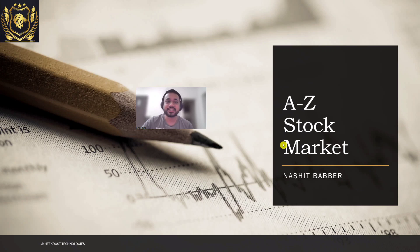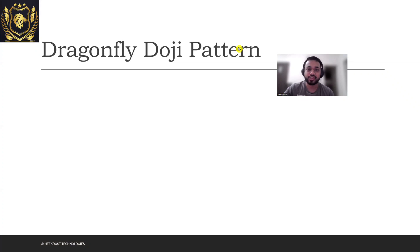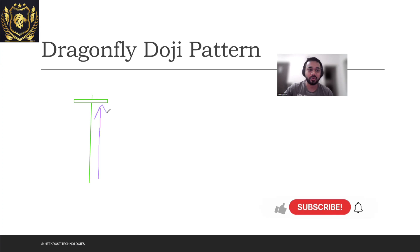So what exactly is a Dragonfly Doji pattern? It's a kind of Doji pattern where you will see a very long lower wick and a very small upper wick. So the candle will look something like a 'T' shape. Now let's understand the market psychology going on behind this.